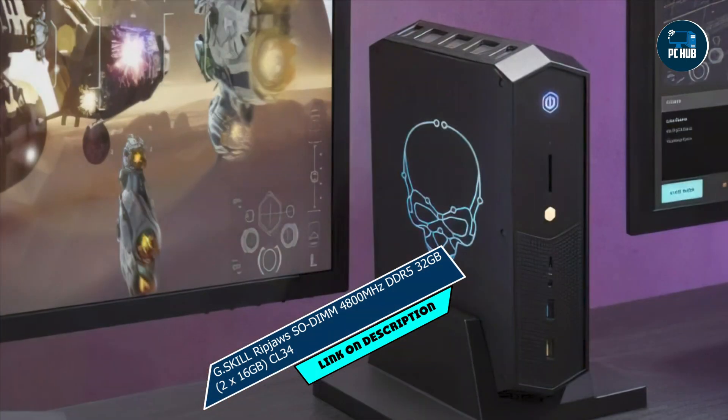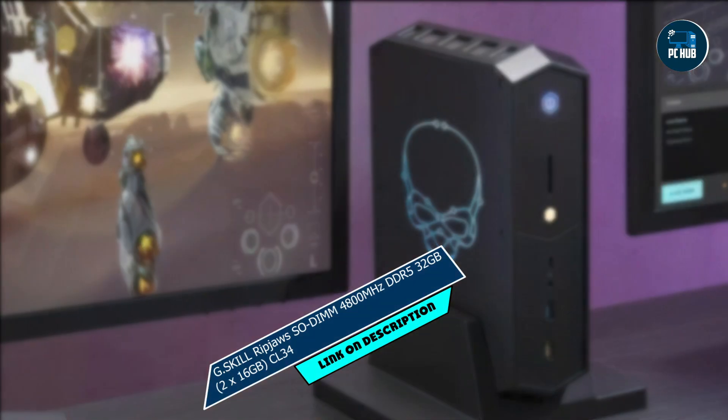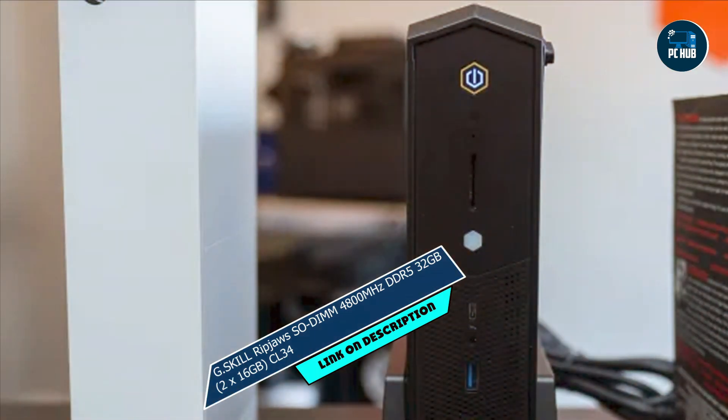Usability: installation is a breeze thanks to the user-friendly SODIMM form factor, making it compatible with a wide range of laptops — simply plug and play and you're ready to go. Durability: built to last, this RAM kit undergoes rigorous testing to ensure long-term stability and reliability, so you can focus on your work or play without worrying about system crashes or slowdowns.